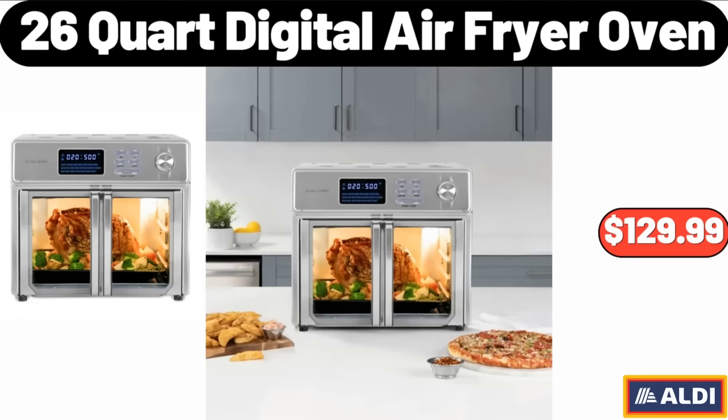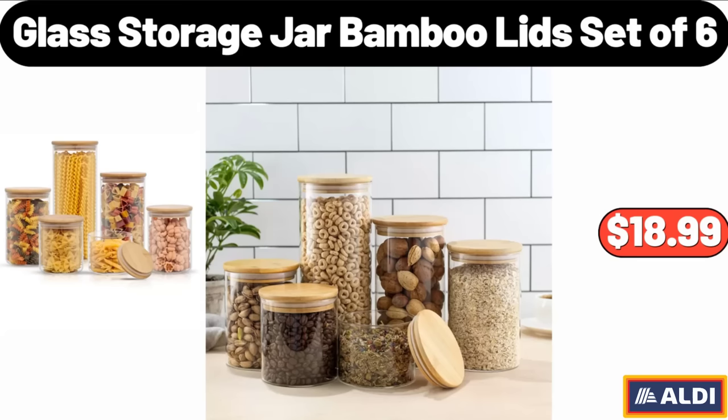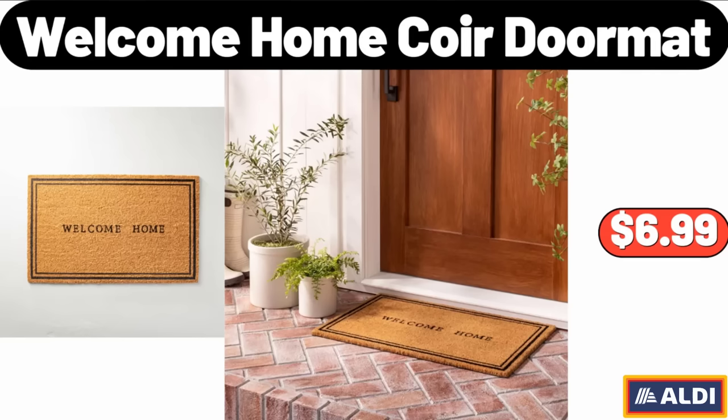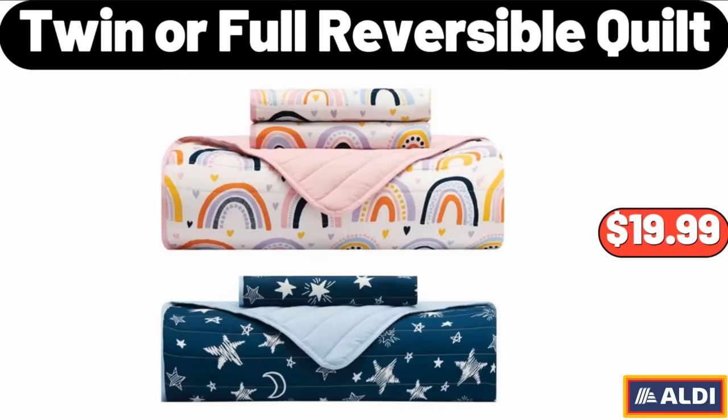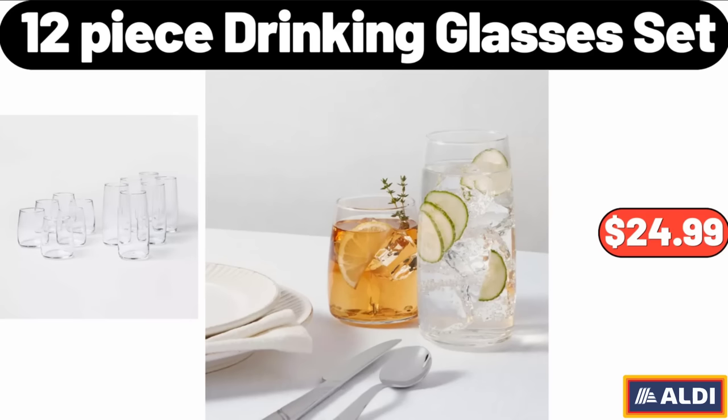26 Quart Digital Air Fryer Oven, $129.99. 5 Tier Foldable Storage Shelves, $65.99. Glass Storage Jar Bamboo Lids Set of 6, $18.99. Welcome Home Core Doormat, $6.99. Twin or Full Reversible Quilt, $19.99. 12 Cup and Single Serve Coffee Maker, $89.99. 12 Piece Drinking Glasses Set, $24.99.